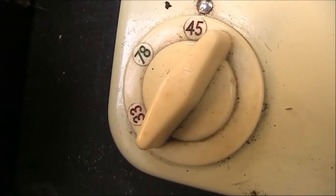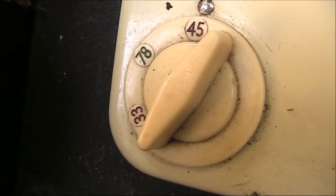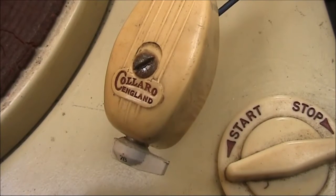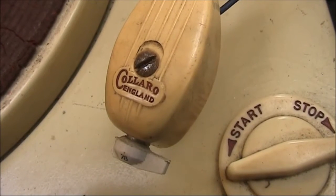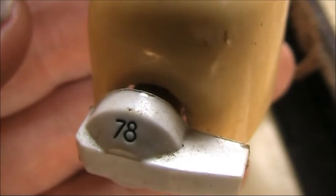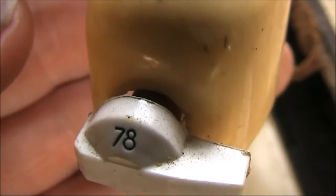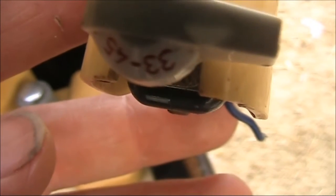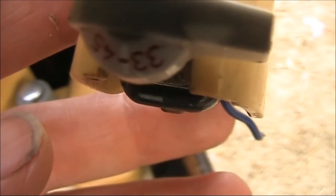It dates from the era when 33 rpm microgroove records were new, but 78s were still in wide circulation. It was mono — stereo was to take off in the late 1950s. The stylus had different needles for 78 and the microgroove 33 and 45 rpm records.